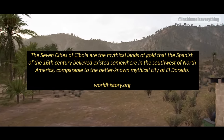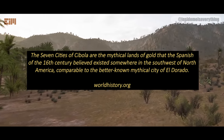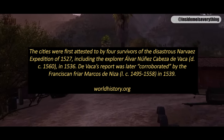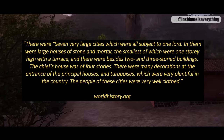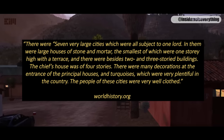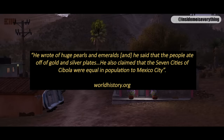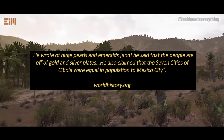The seven cities of Cibola are the mythical lands of gold that the Spanish of the 16th century believed existed somewhere in the southwest of North America, comparable to the better-known mythical city of El Dorado. First attested by four survivors of the disastrous Narvaez expedition of 1527, including explorer Alvar Núñez Cabeza de Vaca in 1536 — later corroborated by Franciscan friar Marcos de Niza in 1539. There were seven very large cities subject to one lord. They had large houses of stone and mortar, one- to three-story buildings, with the chief's house being four stories. There were many decorations, turquoises, huge pearls and emeralds, and people ate off gold and silver plates. The seven cities of Cibola were said to be equal in population to Mexico City.